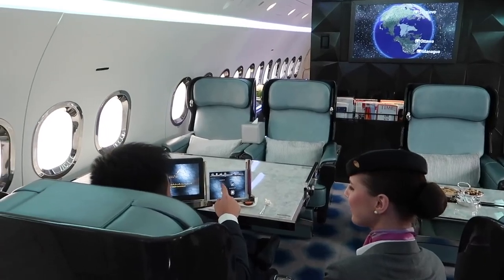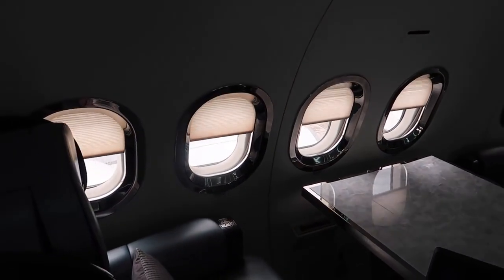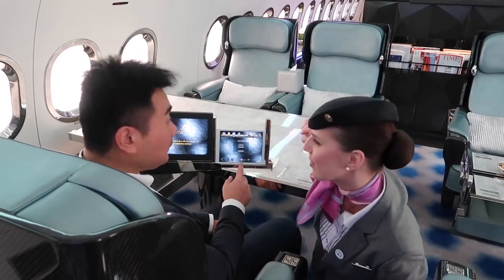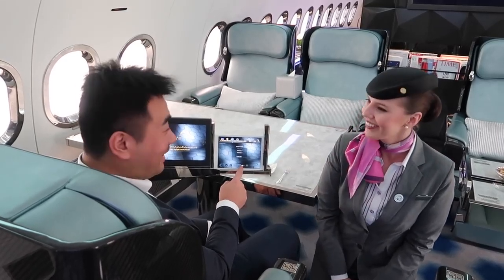So now the window — we can put the window shade up. Amazing. Now the window down. I'm going to put the shade back up and down. I'm not flying right now, but look at those electronic window shades.